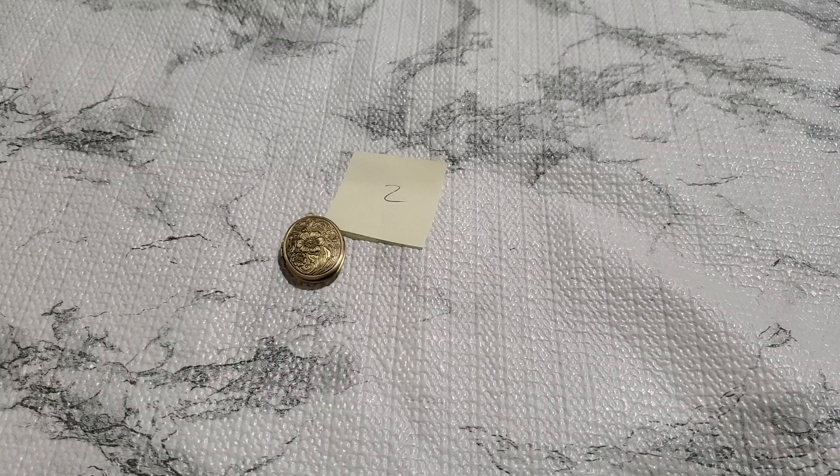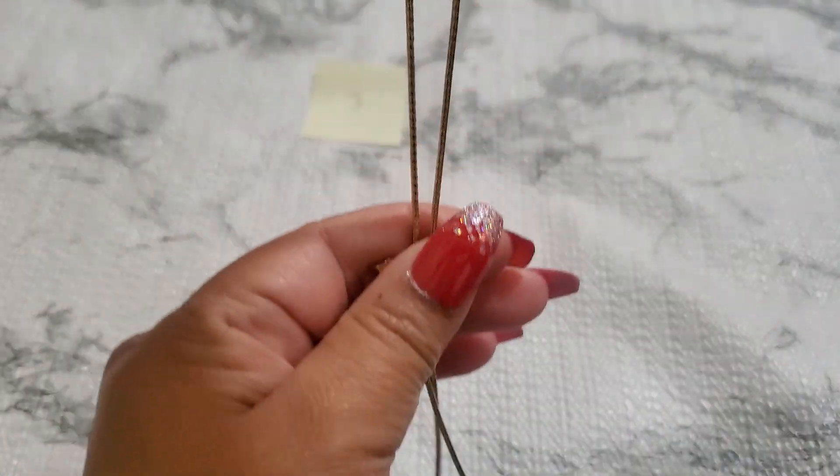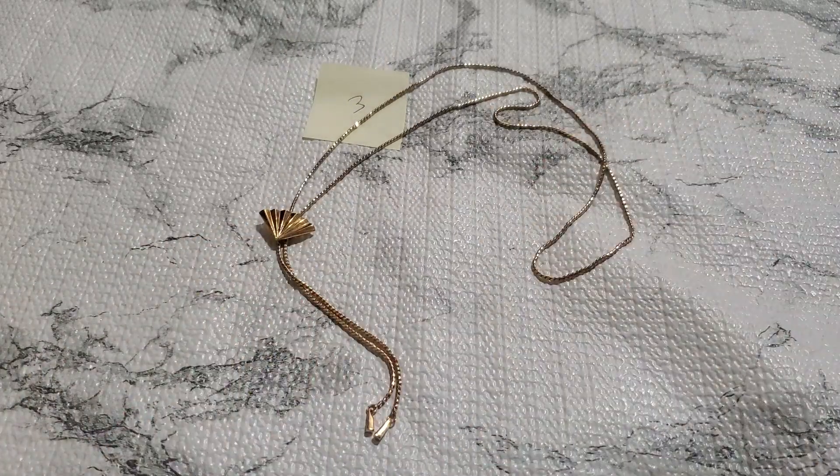And then number three — this one's pretty. Beautiful necklace. It doesn't have like a clasp — it's just like, you know, this kind. But the chain is so beautiful. And that's going to be $3 for number three.